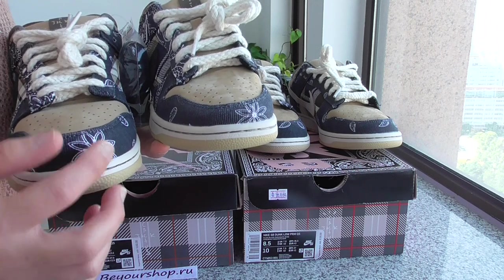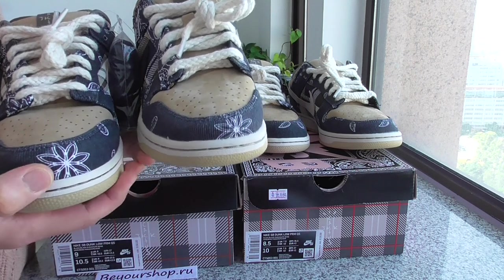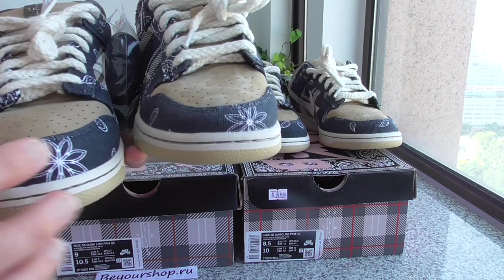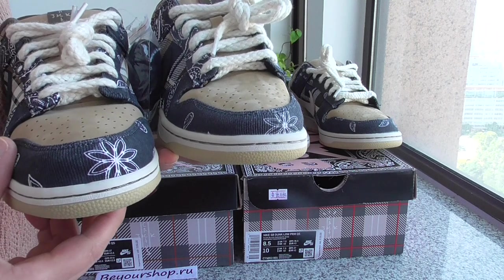And then let me show you both pairs. Can you see what the difference is? You can look at both very, very clearly.